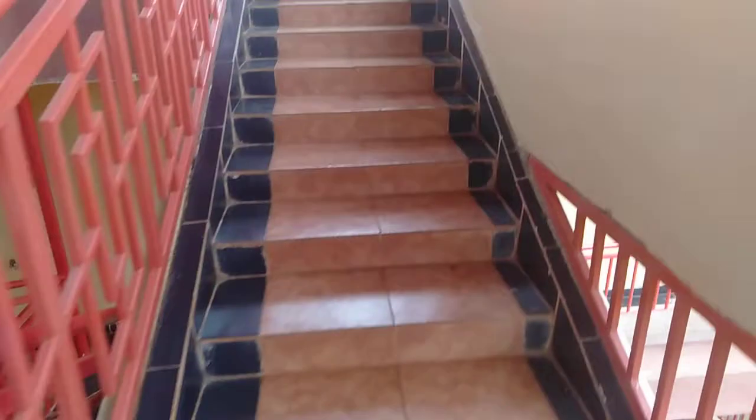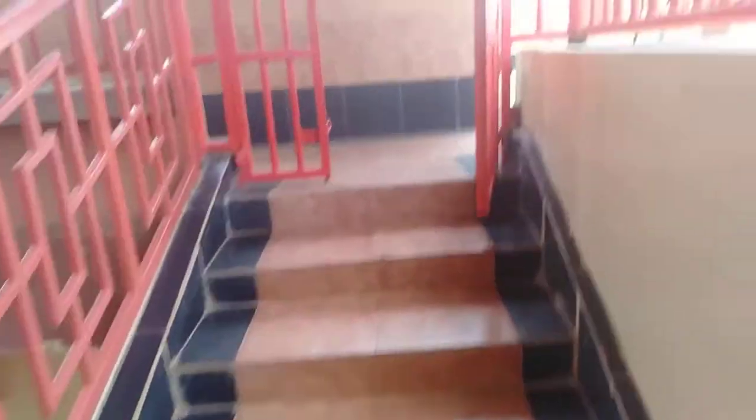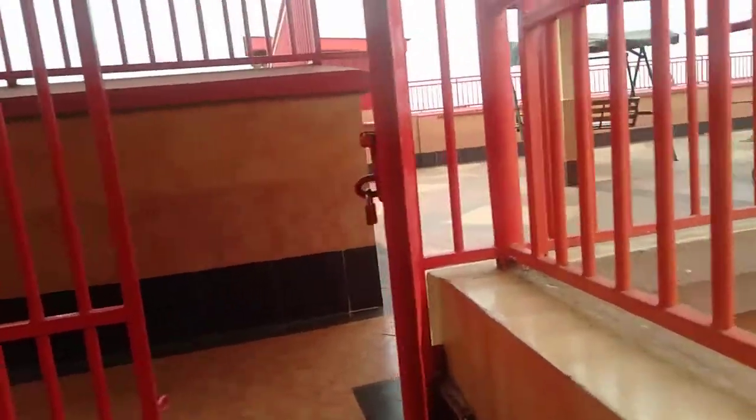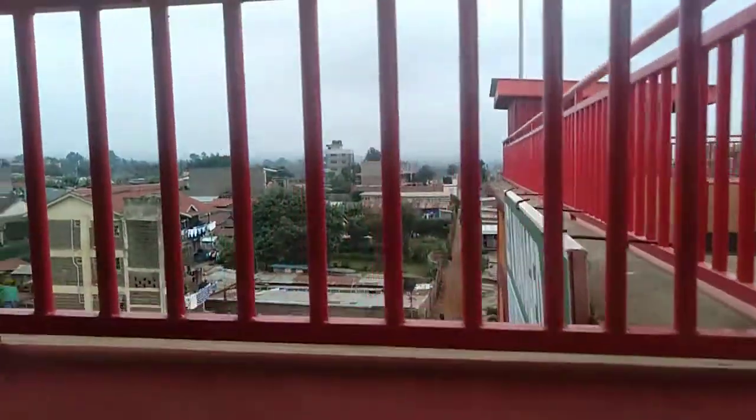So we have these nicely tiled stairs — they're easy to go through. The place is secure. This is the rooftop; this is the door, you can see it. It's secure. We're here and you can see the aerial view of the surrounding area.